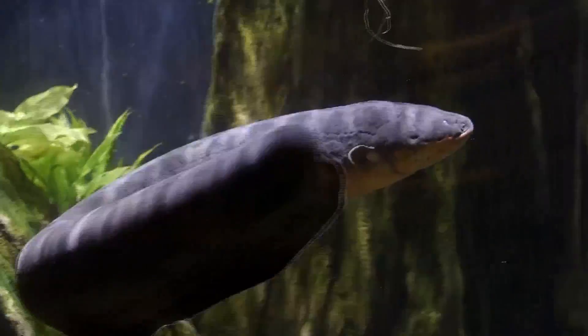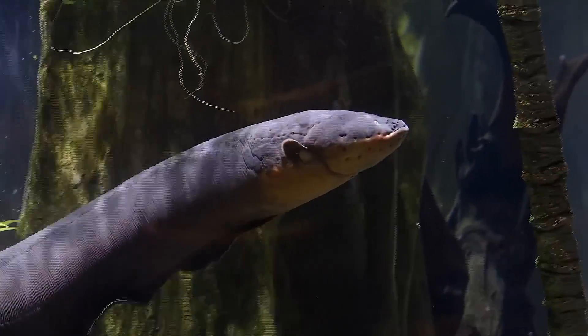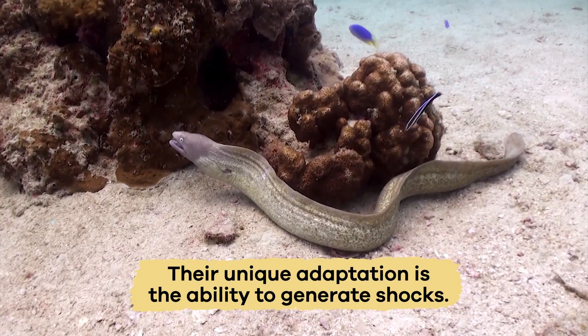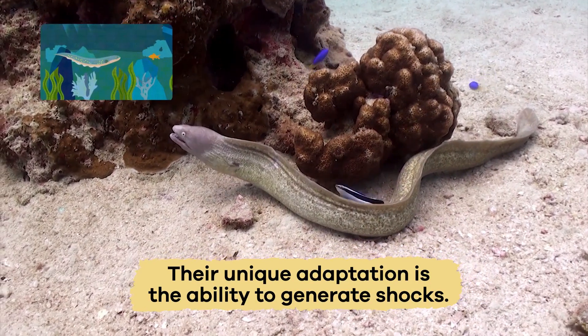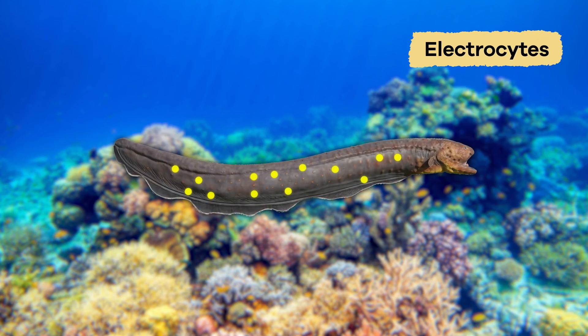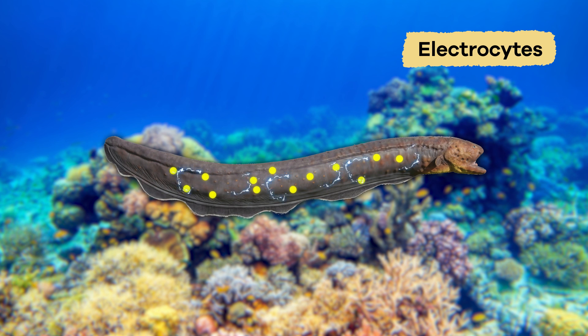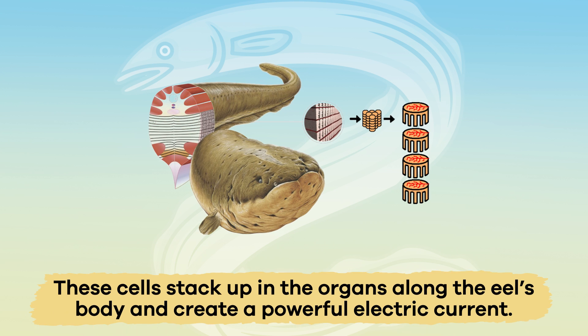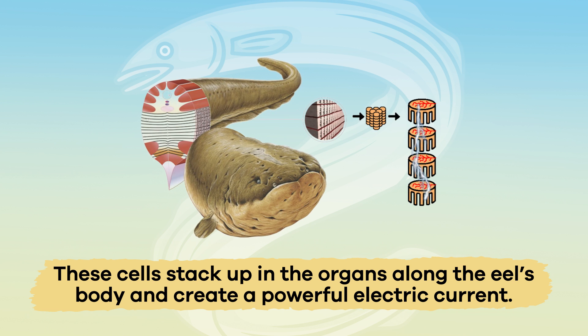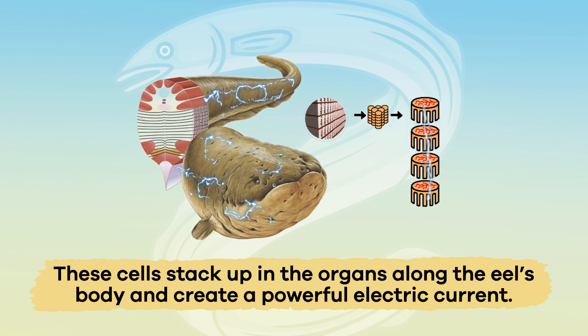Electric eels are long and slim, and they can grow up to eight feet long. Their unique adaptation is the ability to generate shocks. Electric eels do this by using specialized cells called electrocytes. These cells stack up in the organs along the eel's body and create a powerful electric current when they work together.